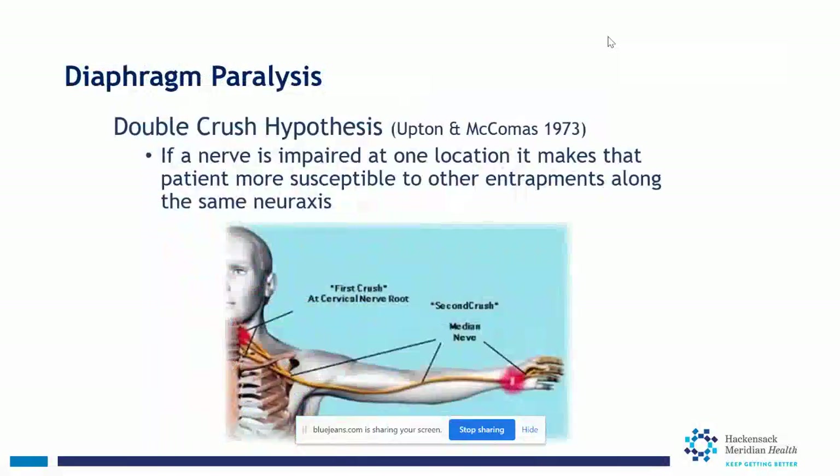There's also a phenomenon called double crush, described in 1973, applicable to peripheral nerve pathology. If a nerve is impaired at one location, it becomes more susceptible to entrapment elsewhere along the same neural pathway. For the phrenic nerve, if a patient has cervical spine degeneration or disc herniation, it takes less direct injury to the phrenic nerve itself before diaphragm dysfunction occurs.